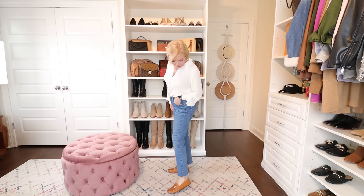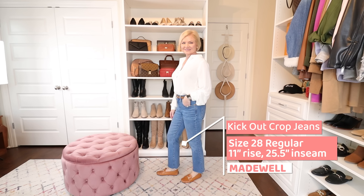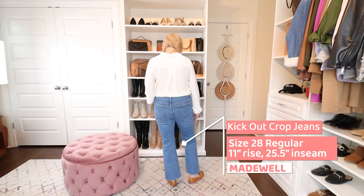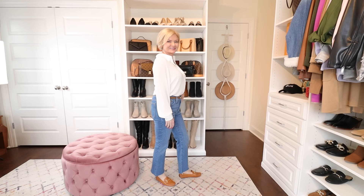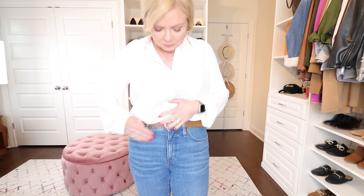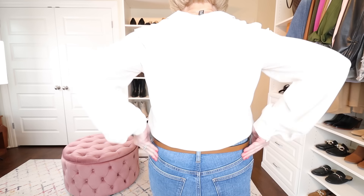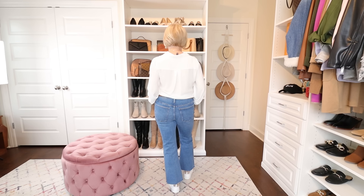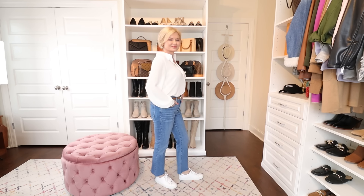The first crop flare pair is by Madewell — the Kick Out Crop Jeans, wearing a size 28 regular in a 10-inch rise with a 25.5-inch inseam. These retail for $138 but they often have sales and come in every color and wash you can imagine. The pair I'm wearing is a medium wash with a frayed hem — more casual. These are comfortable, and they have the tummy slimming panels like the J.Crew jeans that really flatten out the tummy. They have stretch that doesn't get baggy throughout the day.